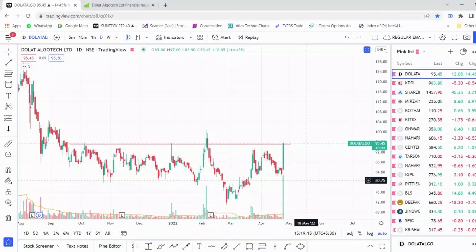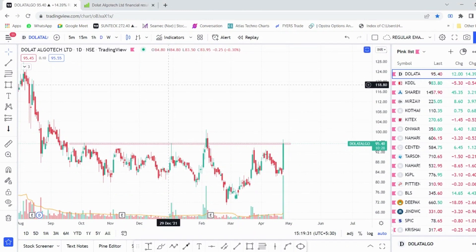Hello everyone, welcome back to Technocharts YouTube channel. In today's video I'm going to share one stock that can double or triple even from the current levels. The stock name is Dolat Algotech, which is involved in broking and securities. Let us understand the technicals of this stock first and then we'll go into the fundamentals.